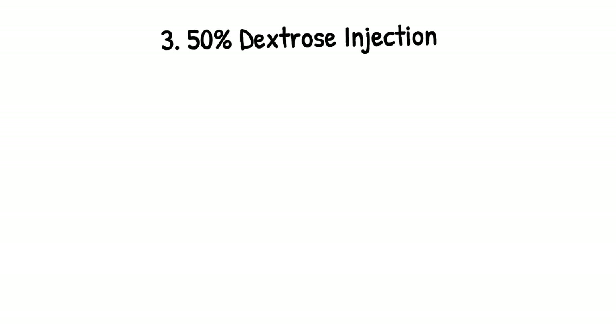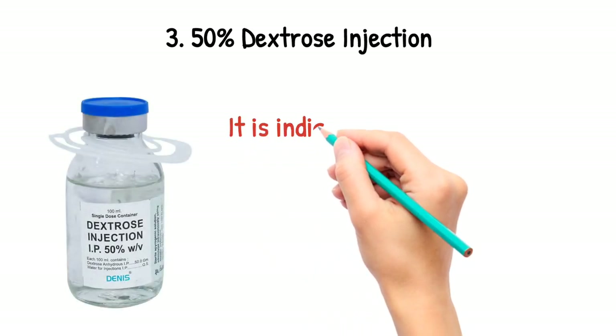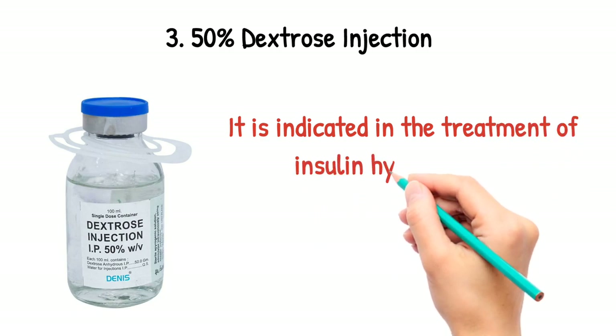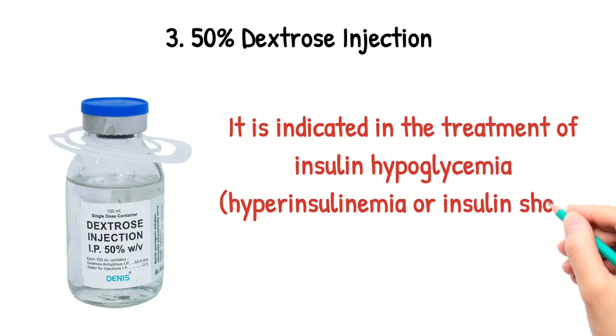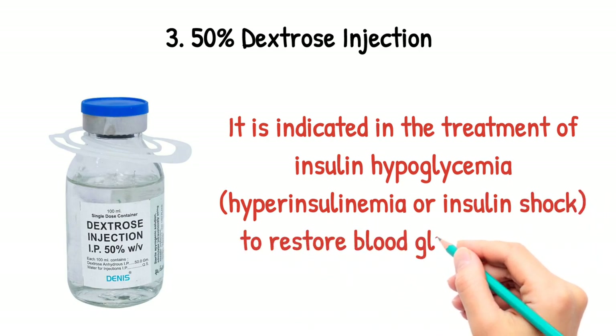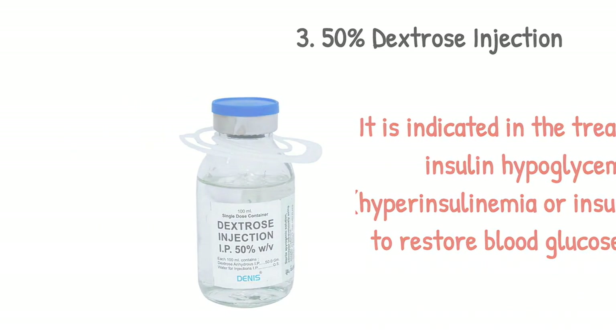50% Dextrose injection. It is indicated in the treatment of insulin hypoglycemia, hyperinsulinemia, or insulin shock, to restore the blood glucose level.